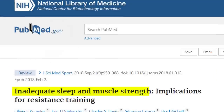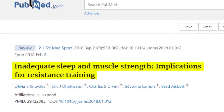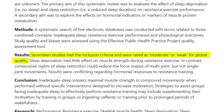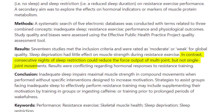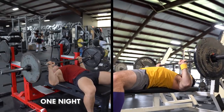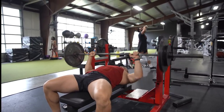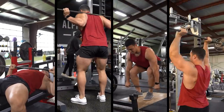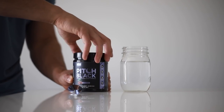This 2018 systematic review by researchers in Australia evaluated the effect of sleep deprivation and sleep restriction on resistance exercise performance. 17 studies were included. They found that sleep deprivation had little effect on muscle strength during resistance exercise, but consecutive nights of sleep restriction reduced force output of multi-joint movements. So while a single night of poor sleep may not impact your strength, multiple nights of inadequate sleep will take their toll, especially on compound movements like bench press, squat, deadlift, overhead press, and weighted pull-ups — the most effective ways to build muscle. Be sure to start your day well rested.